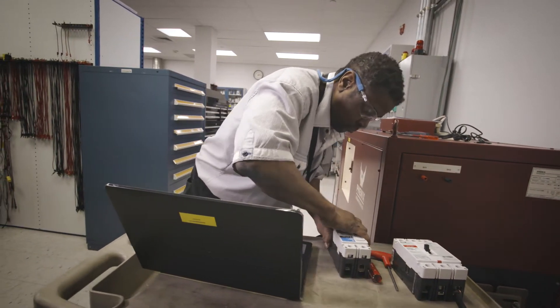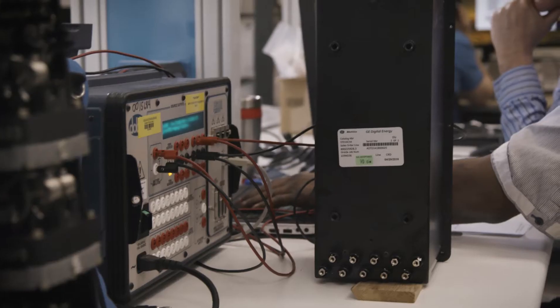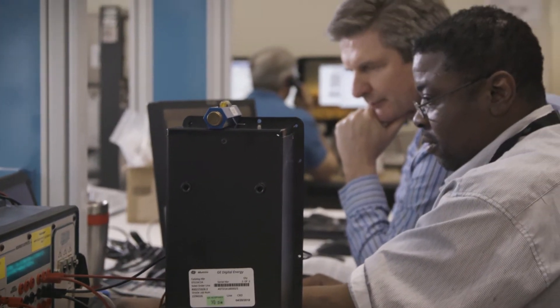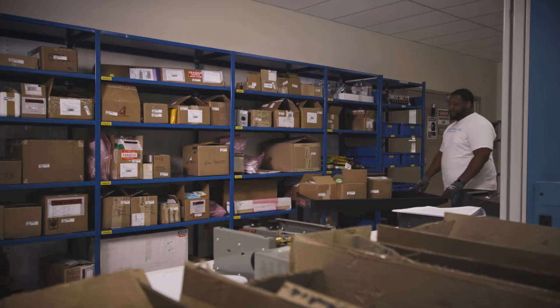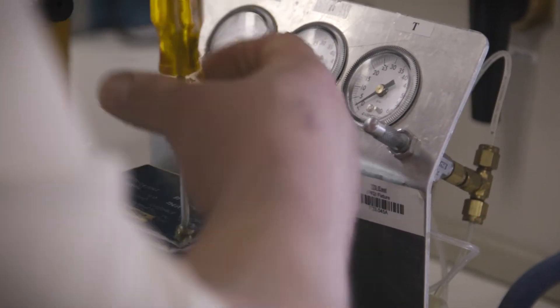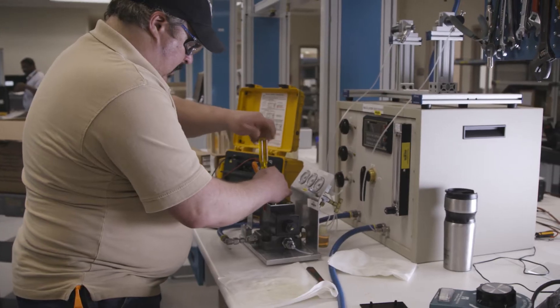A PQI item is an item that is a critical component or installed in a critical application. What makes PQI innovative is two things. Number one, we're actually testing the items before we do receipt inspection. So, once the material arrives on site, the receipt inspectors in the warehouse are able to quickly identify that this is part of the program, and then they send it to Power Labs.